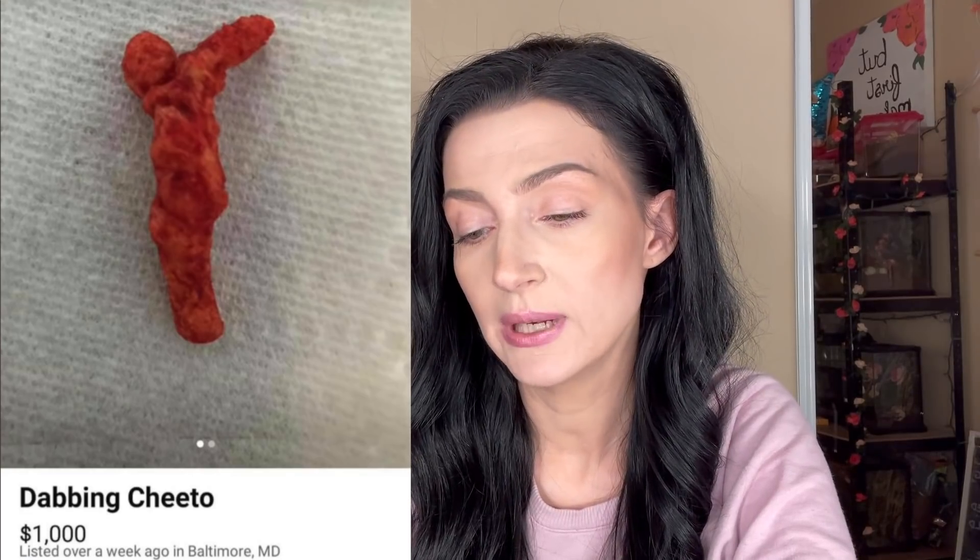A dabbing Cheeto for $1,000. There's no doubt the Cheeto was dabbing. One time I found a SpongeBob-shaped Cheeto and I put it in a save pile so I could show everyone, and I wasn't paying attention and I ate it. Still bothers me to this day.